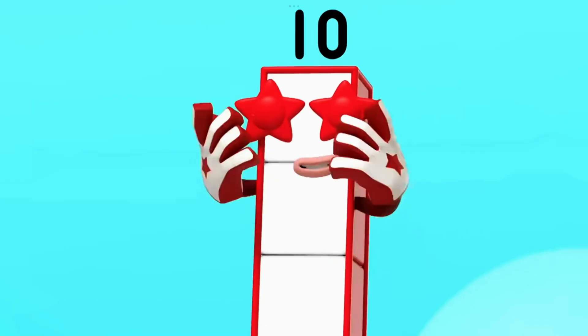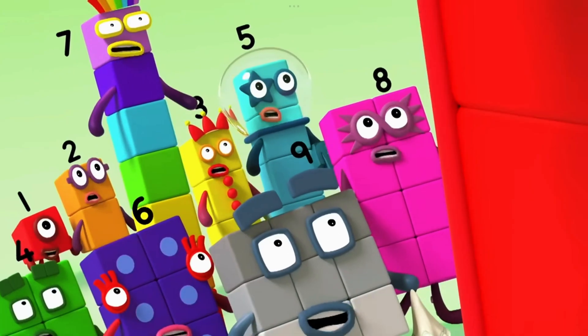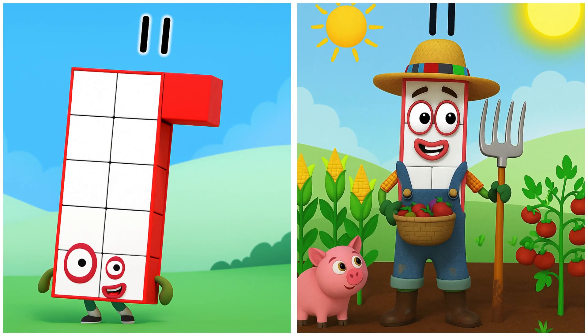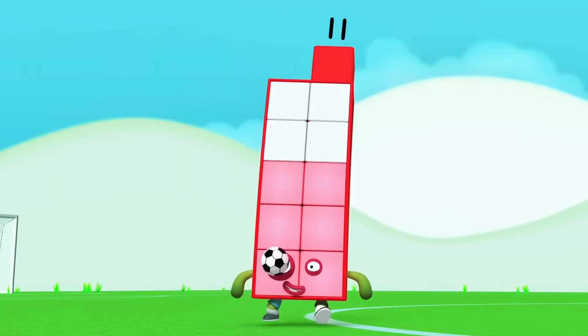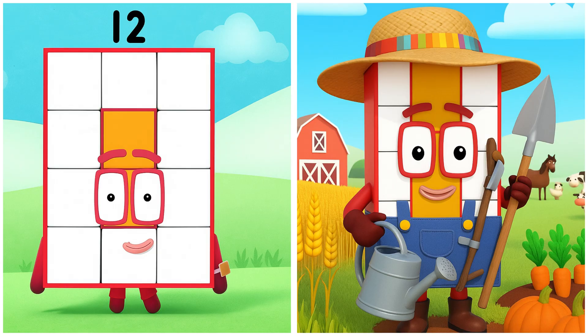Okay, let's do everything! 11. Eleven's gathering fresh tomatoes in a basket. 12. Twelve's watering the pumpkins.